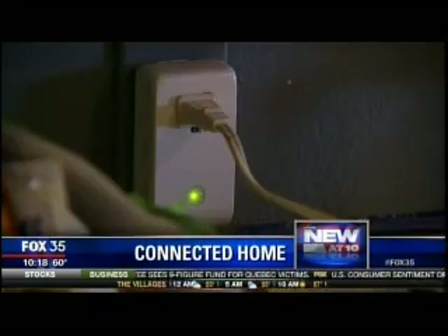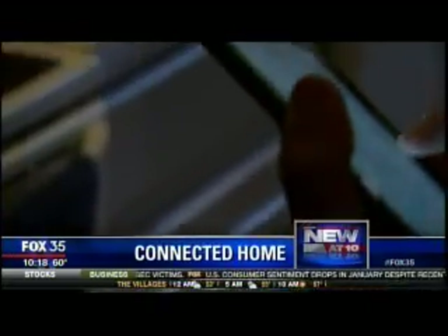You can take that crock pot, have everything set up, and 20 minutes before you get home, you can turn your phone on and activate the outlet. It even tells me how many watts it uses.